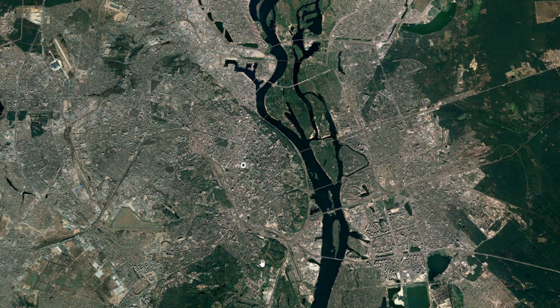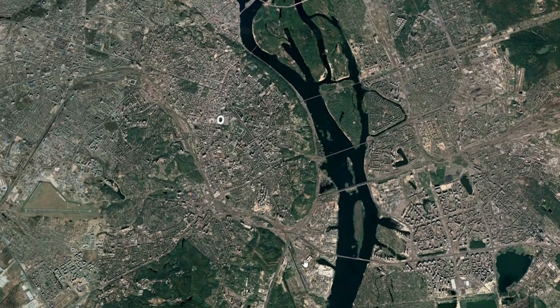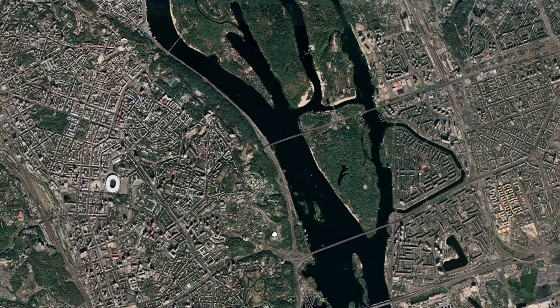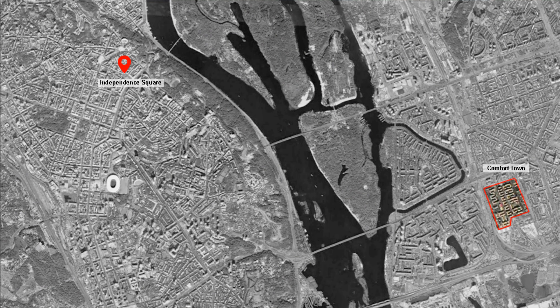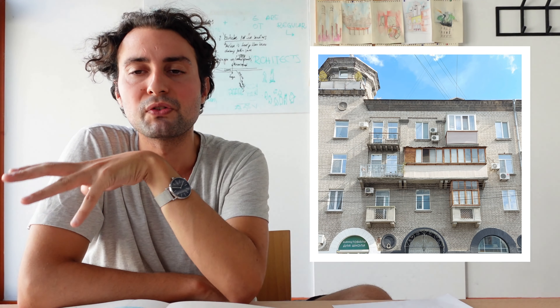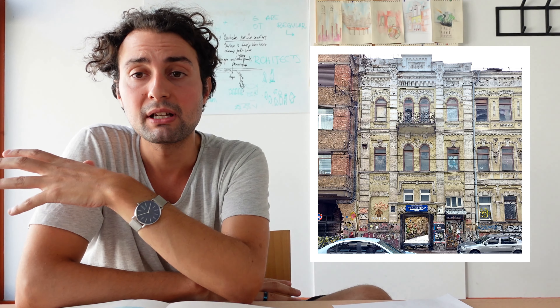This is aerial footage of Kyiv. On the west side of the river Dnieper, we see the historical core of the city where the red marker shows the famous Independence Square, and on the east side of the river we see the so-called Comfort Town. Like you can see on these images, the center and the downtown of Kyiv has a multi-layered and contentful urban fabric that is beyond amazing.